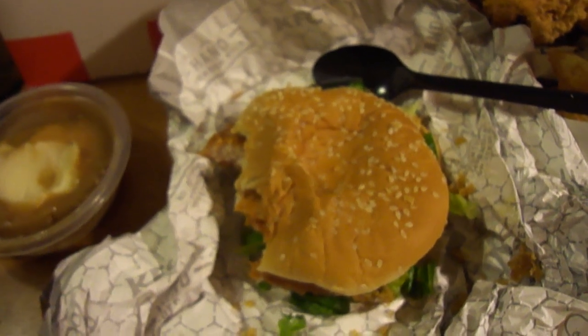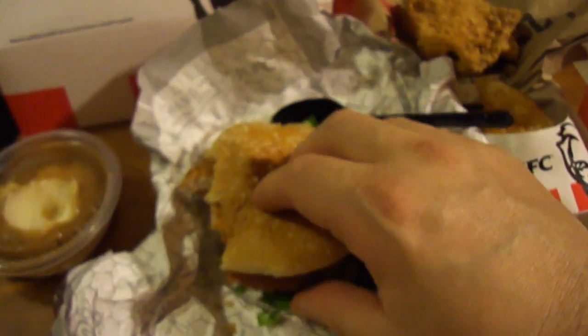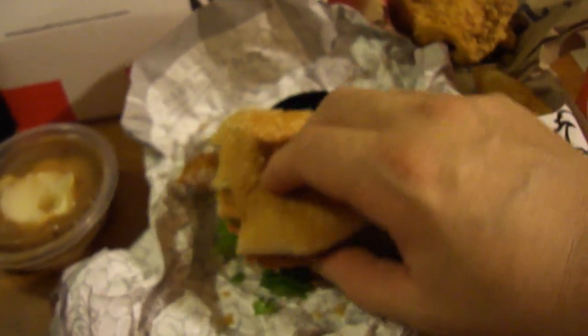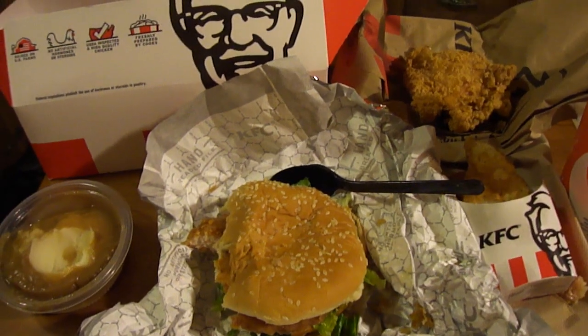I give the KFC Zinger Big Box a nine out of ten overall. Like I said, it comes off being a little bit dry. I think it needs a little more sauce and just a tomato and pickle for me. But overall it's pretty good with decent spice.